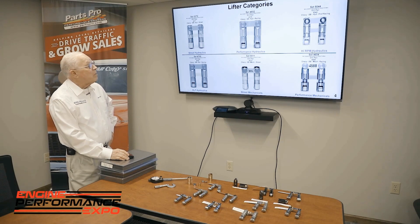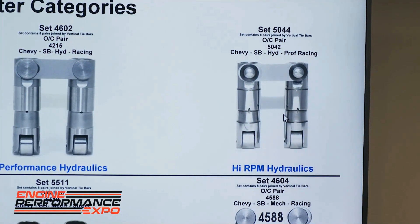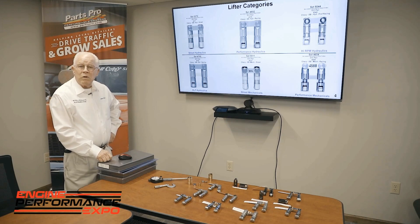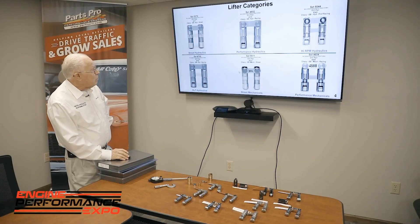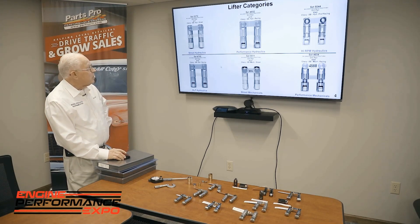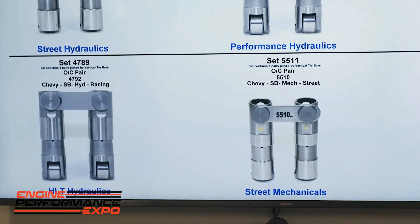Then we have our high RPM hydraulics. You'll notice it has an EDM hole on the front that identifies the type of lifter it is. This allows you to get higher RPM plus a higher spring pressure load carrying capacity. Then we go to the HLT hydraulics, a special limited travel for certain types of racing. Our street mechanicals go back to a 700 diameter wheel, and we build a special hourglass piece that goes where the hydraulic piston goes to become solids.